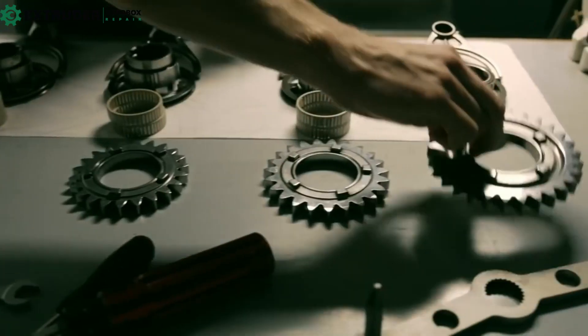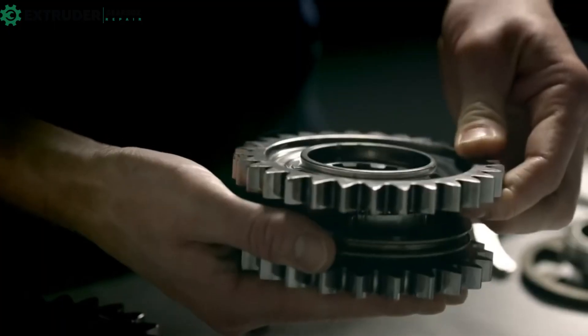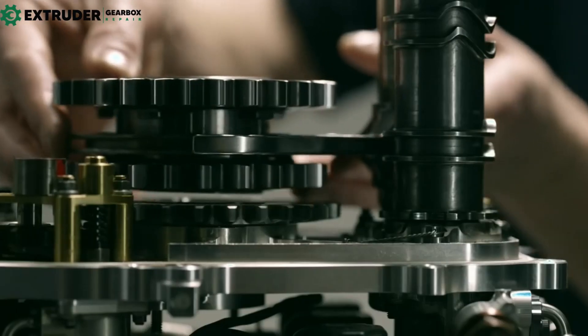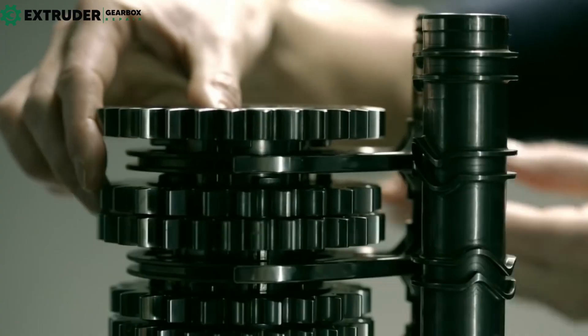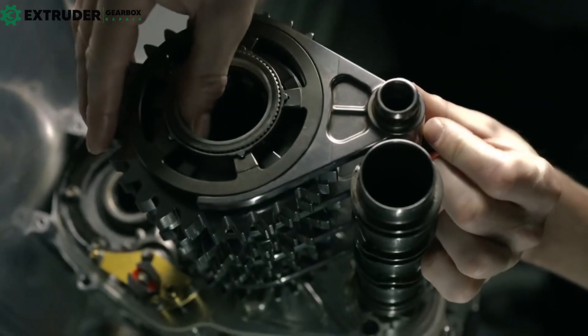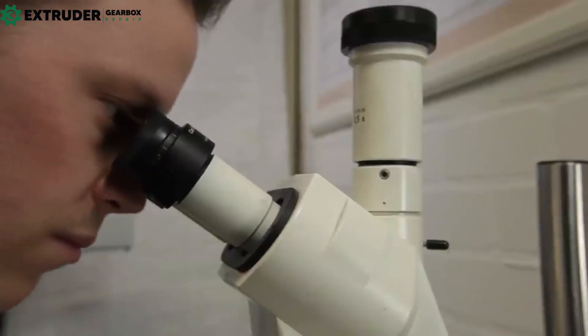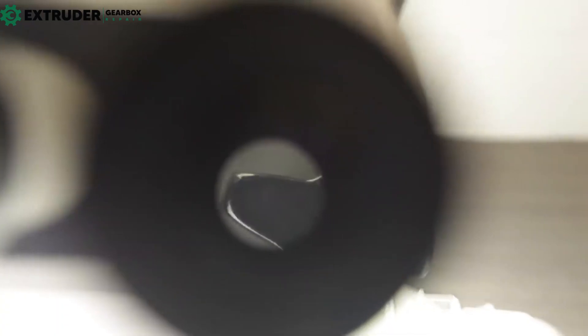There are many types of gears, each with their own benefits and drawbacks. Spur gears, helical gears, bevel gears, worm gears, planetary gears, and rack and pinion gears all serve different purposes. By choosing the right gear for the job, manufacturers can ensure efficient and effective production.